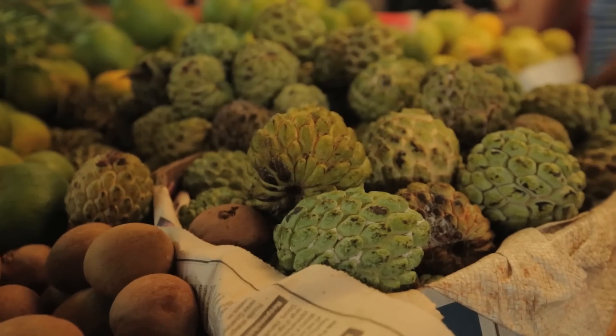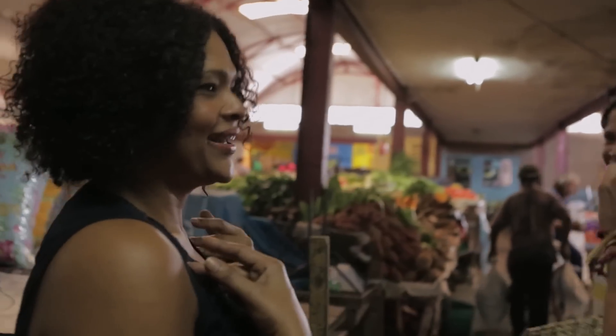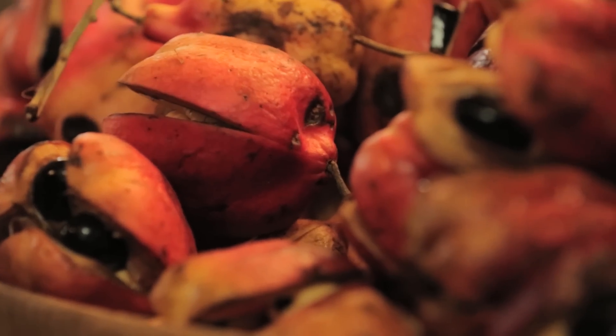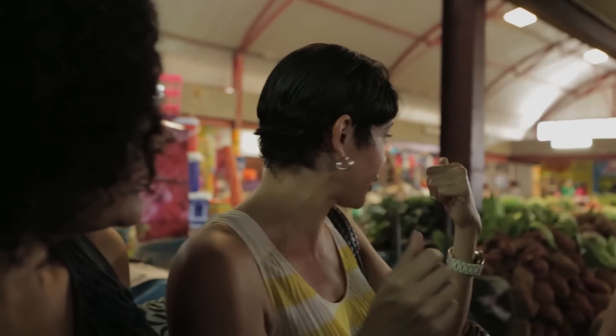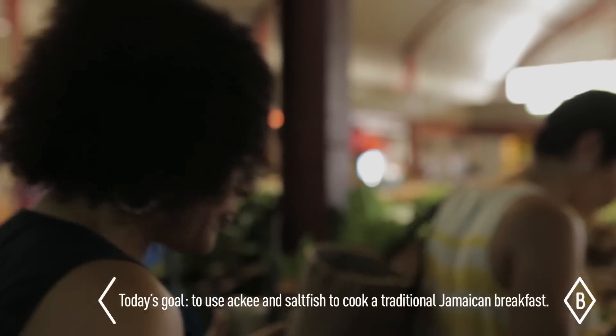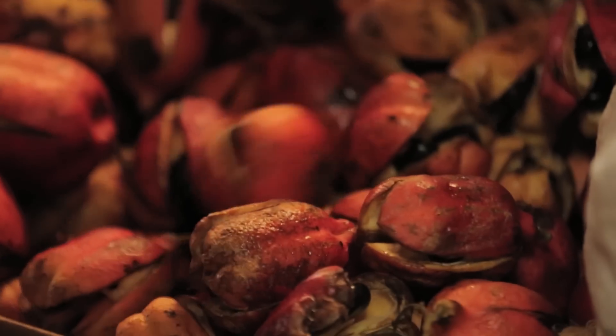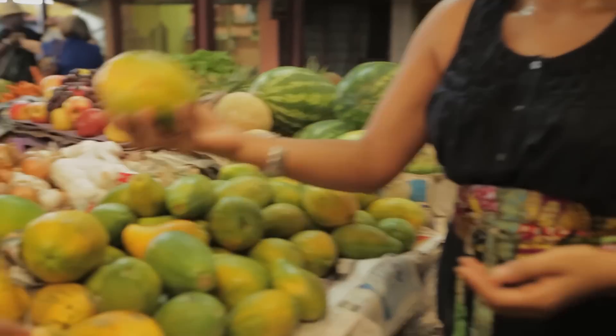What is your favorite Jamaican food that you love cooking? Well, I love ackee. Ackee itself is a fruit — it grows on a tree. It's our national dish. And it has a bad rap because if you don't cook it properly, it can be poisonous. But we won't poison you — we know how to do it. Is this a papaya?